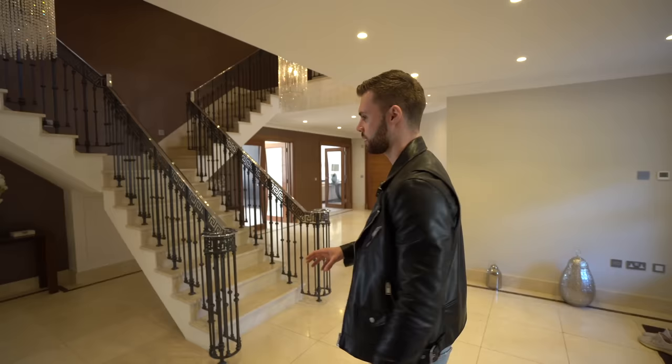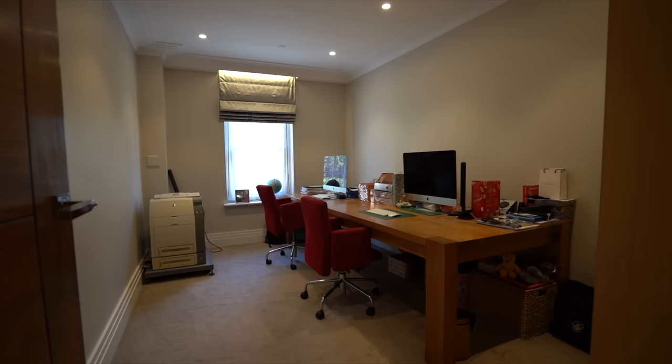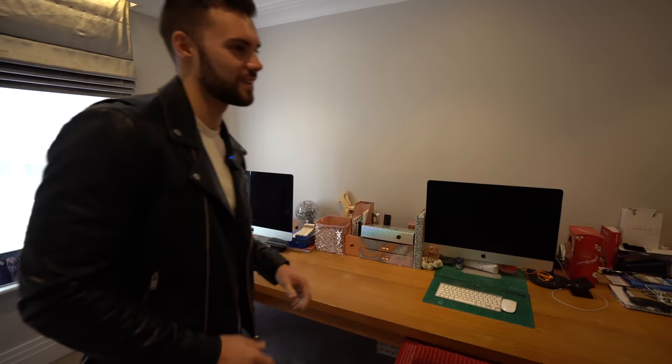Back out into the entrance hall, we're going to go across now. We've seen the main study. This is an additional reception room currently used as a kid's study, which is really cool — we've got the matching Macs. Great place to do the homework.